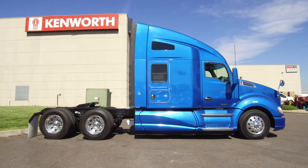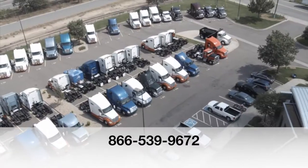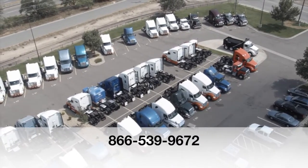Here's one more look at the 2014 Kenworth T680. If you want to drive it off the lot, call MHC Denver at 866-539-9672.